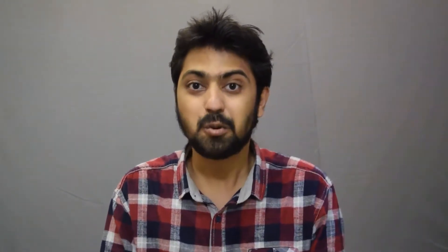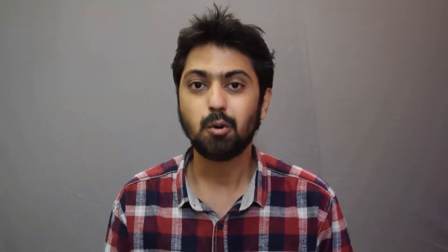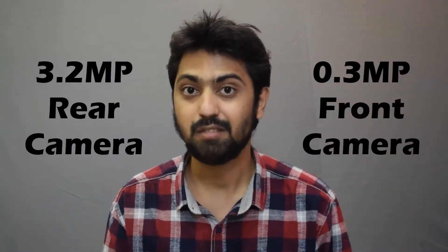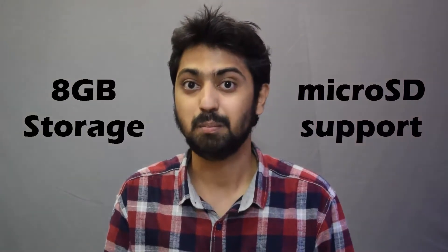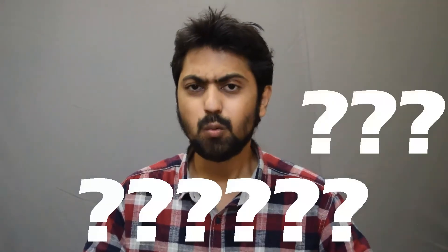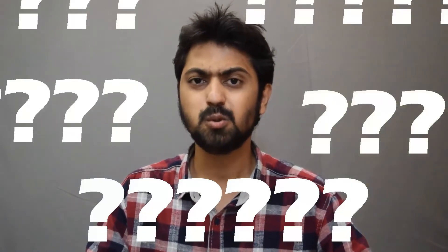The Freedom 251 really does look like an impressive smartphone. If you're buying something for Rs. 251, how can you even expect it to have a quad-core processor and 1 GB of RAM? Moreover, it's even got a 3.2 megapixel rear camera and a basic selfie camera. There's also 8 GB of storage, expandable via a microSD card, which may well cost you more than the phone itself. All these components cannot possibly be sold at Rs. 251 — their combined cost is coming to around Rs. 2,500.